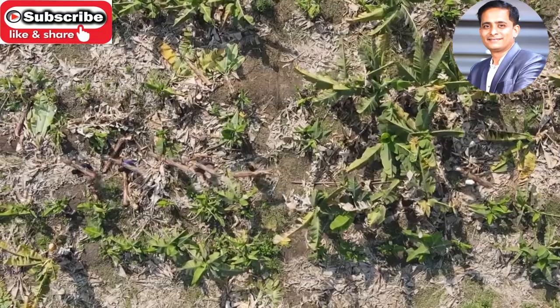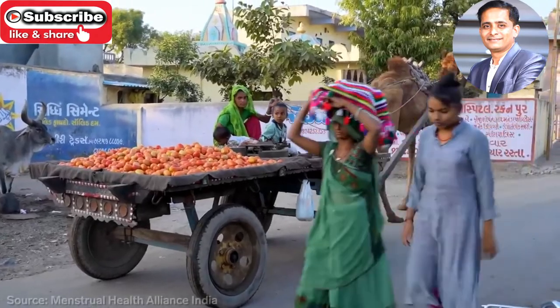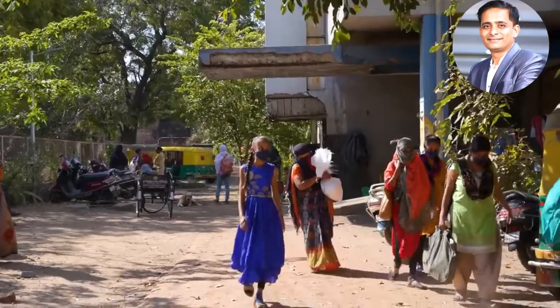We visited Sati to see how it is using this waste. When Sati started out in 2015, only about a third of women in India had access to pads.